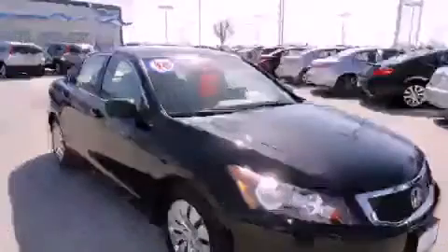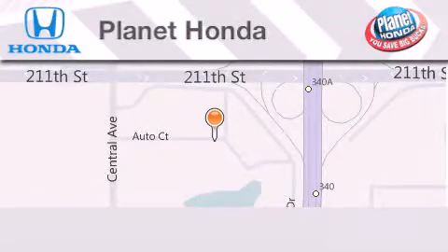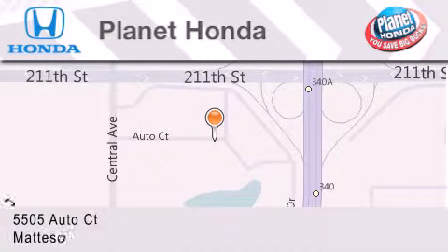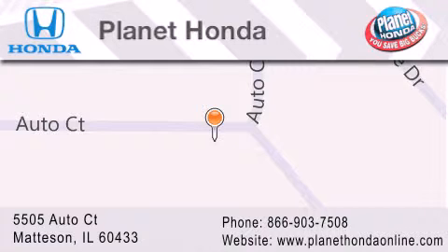Please call today to reserve this vehicle for a test drive. Planet Honda is located at 5505 Auto Court in the Madison Auto Mall. Visit us online at planethondaonline.com.